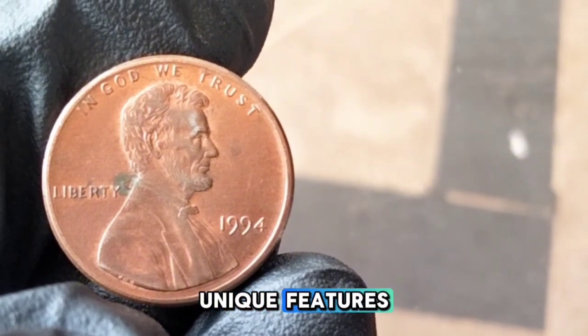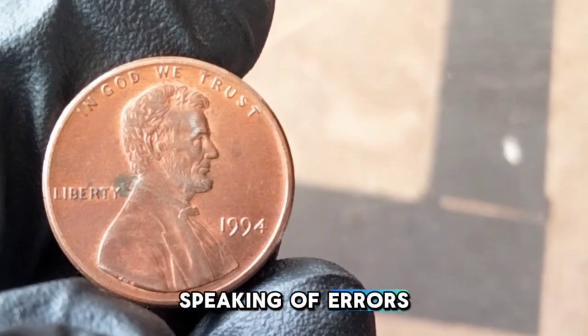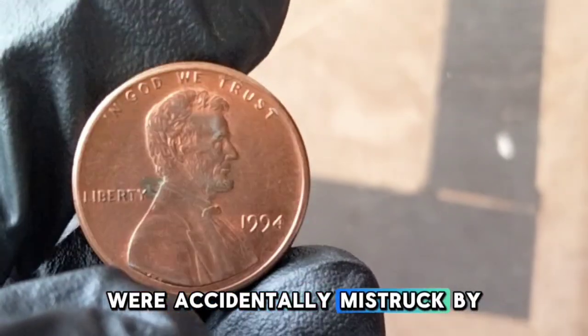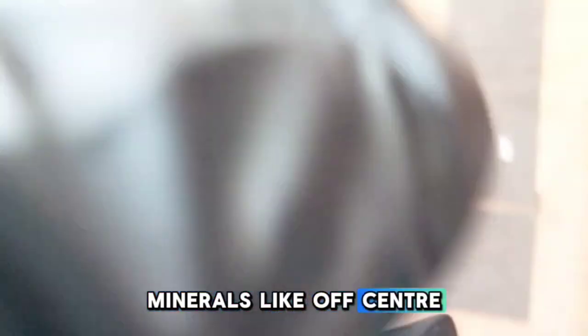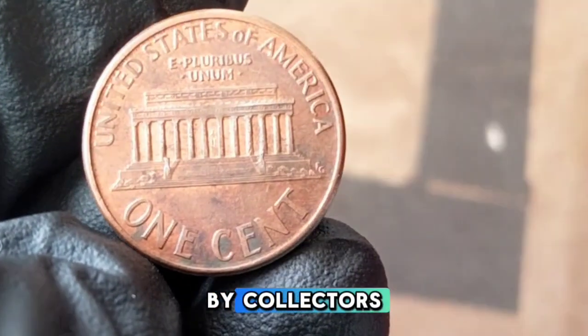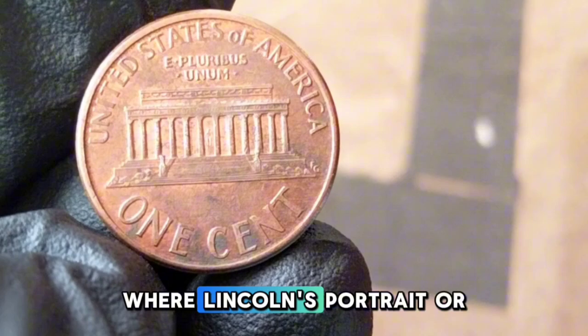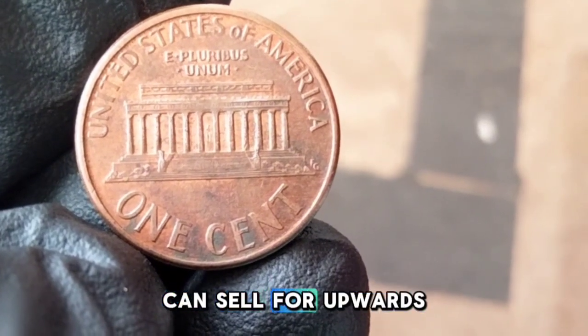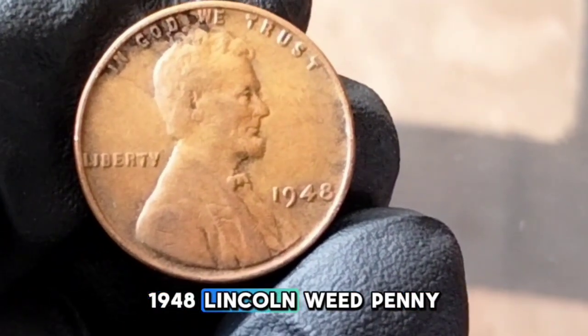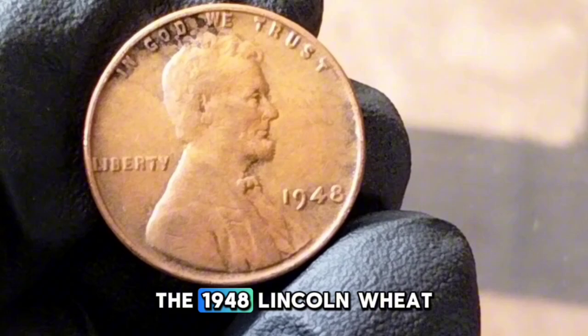Some of the most valuable 1994 pennies are those accidentally misstruck by the US Mint. Errors like off-center strikes, double dies, and coins missing their copper plating are highly sought after by collectors. For example, a doubled die error — where Lincoln's portrait or the date is doubled — can sell for upwards of $50 to $100 depending on its condition.